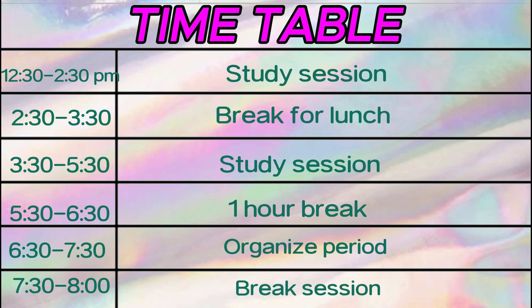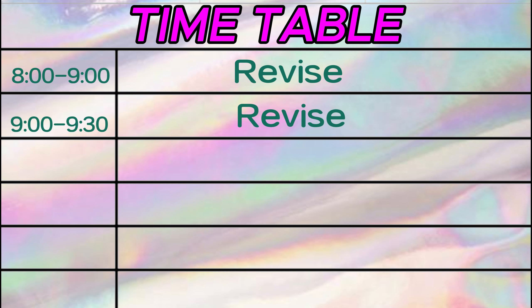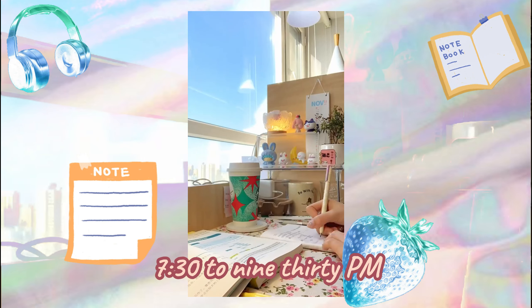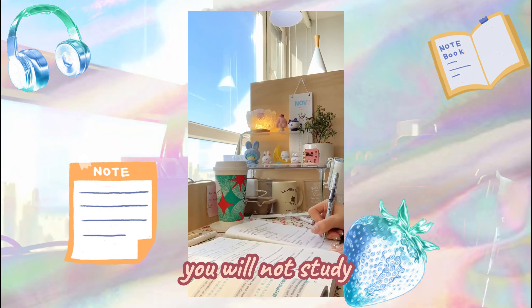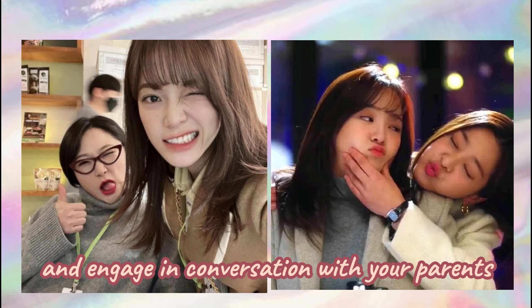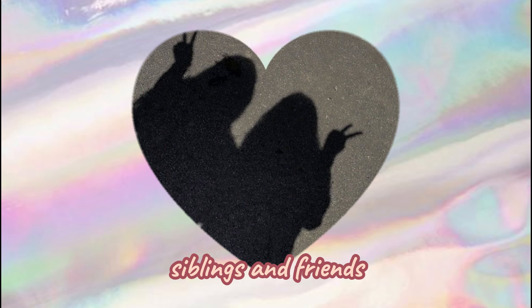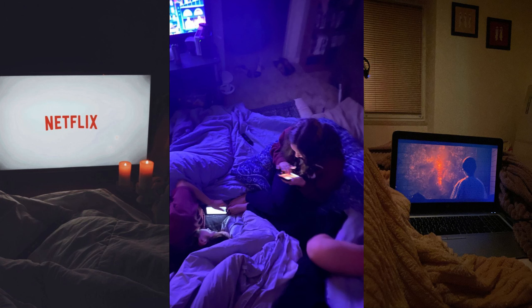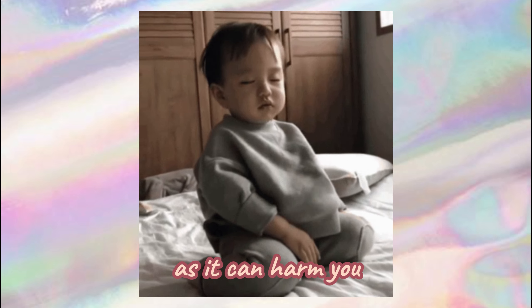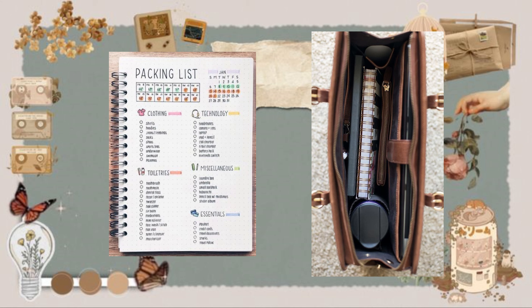After four study sessions, the next break is from 7:30 to 8:00 p.m. From 8:00 to 9:00 p.m. you will revise. If you want, you can extend revision to 7:30 to 9:30 p.m., and after this you will not study. You will relax and engage in conversation with your parents, siblings, and friends. Remember to sleep by 10 p.m. and avoid pulling an all-nighter as it can harm you. Instead, create a checklist and organize your things.